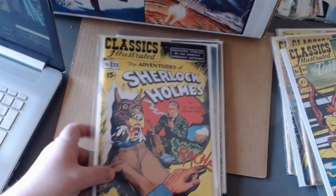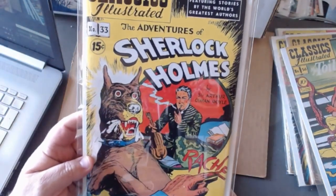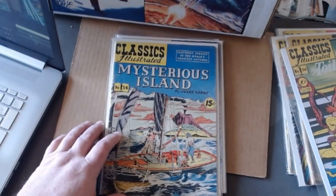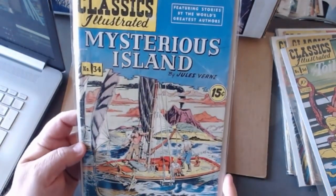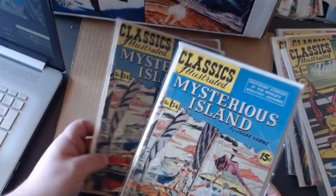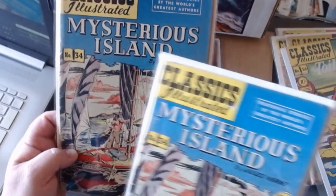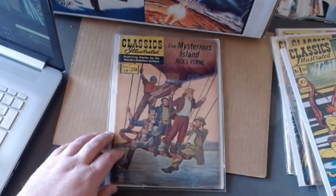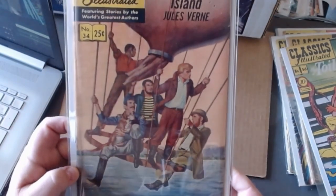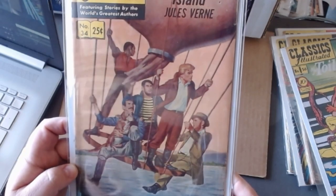That's Lorna Doone. Number thirty-three is The Adventures of Sherlock Holmes — hard to find, it doesn't show up too often. I probably only got one copy. Here's The Mysterious Island, number thirty-four. I think this other copy I have has better colors on it. Then there was a painted cover version showing them all escaping in a hot air balloon — I think hot air balloons were kind of in their infancy around the Civil War times.